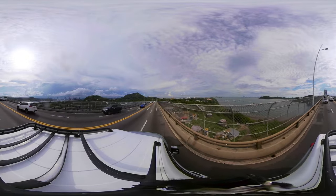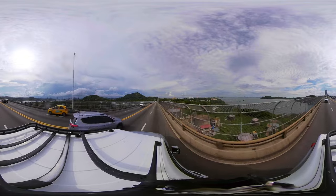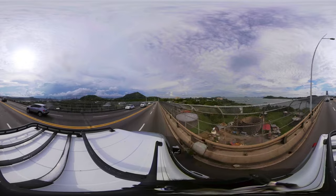From its opening in 1914 to 1962, the country was divided into two, and the only way that Panamanians could cross the canal was by ferry, which could only transport 12 cars at a time.